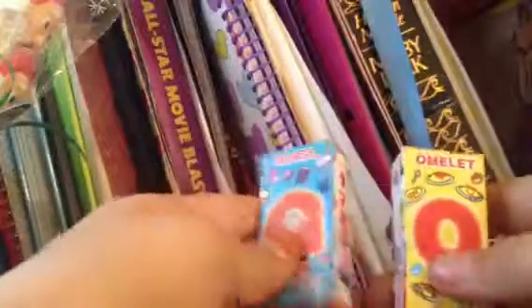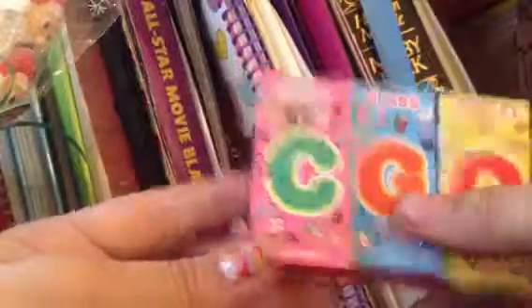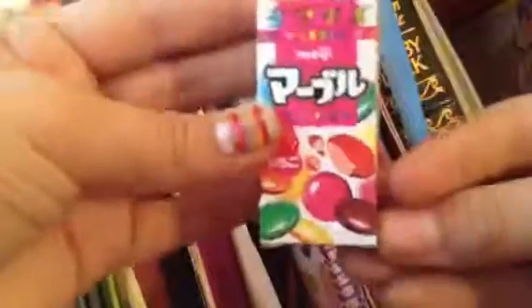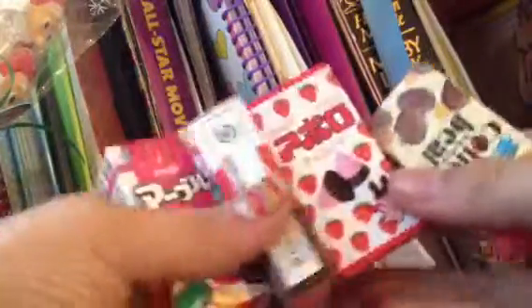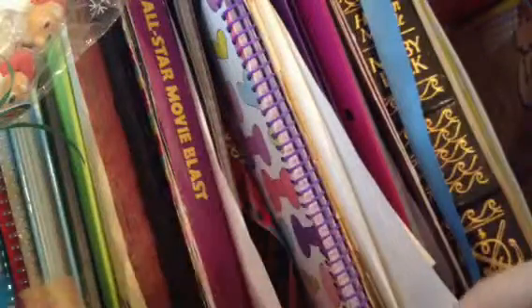Oh my gosh, the candy has letters in the back of them — the strawberry filling one too. So yeah, here we go, these are all of them and they have words in the back of them, really really cute.